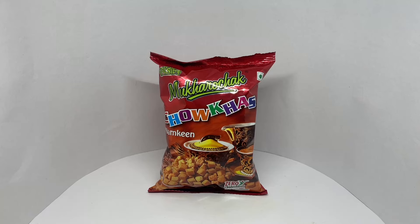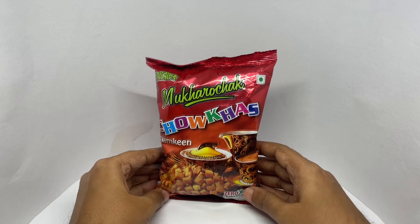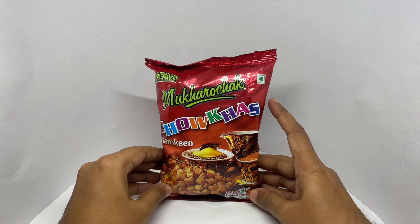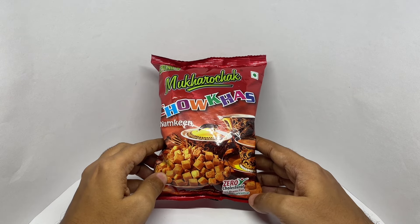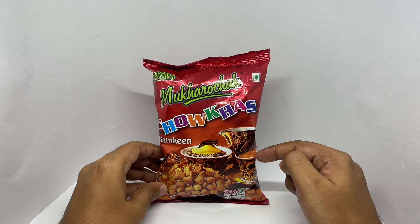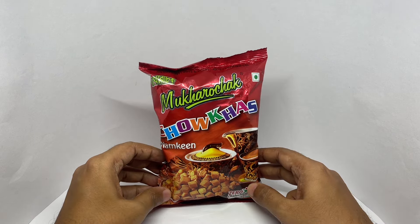Let's take a look at this snack. These are by Mokaro Chak Chaukas. That's how the snack looks. It's a vegetarian product — zero cholesterol, no trans fat, no preservatives. They recommend it with tea or coffee. Colorful packaging.